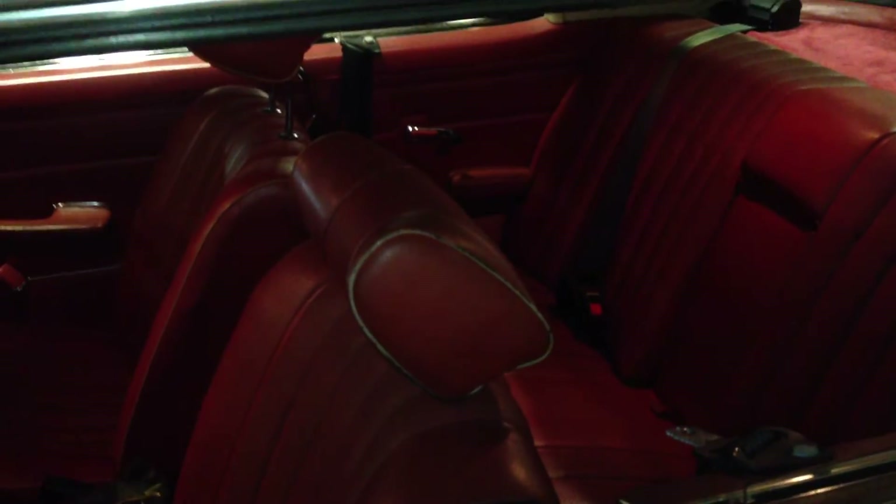It has the Bosch D-Jetronic electronic ignition, so it's basically one of the first cars with electronic ignition rather than mechanical. It's a pillarless two-door coupe, shown with Mercedes-Benz Tex red vinyl.